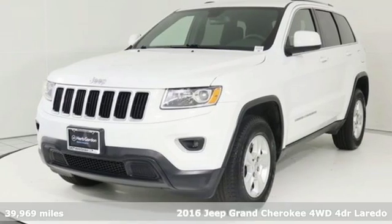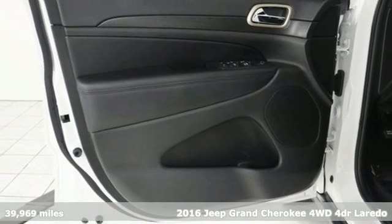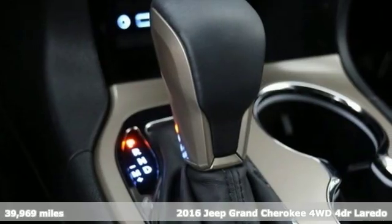It's a 2016 Jeep Grand Cherokee. Welcome to a ride that is as spectacular as the scenery, and it comes with all the amenities you need.